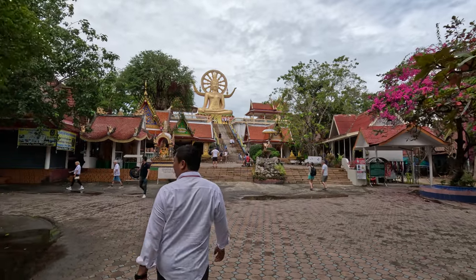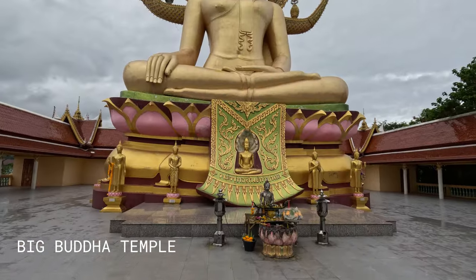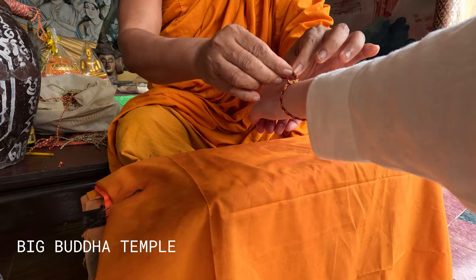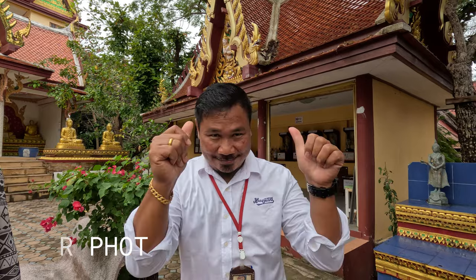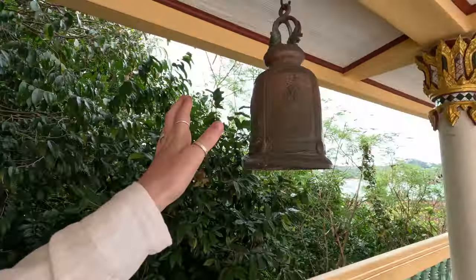So the tour started with two temples. One by one, each person around the Buddha to get love. This is what I need. The sound of the bell means they sit down to the house.